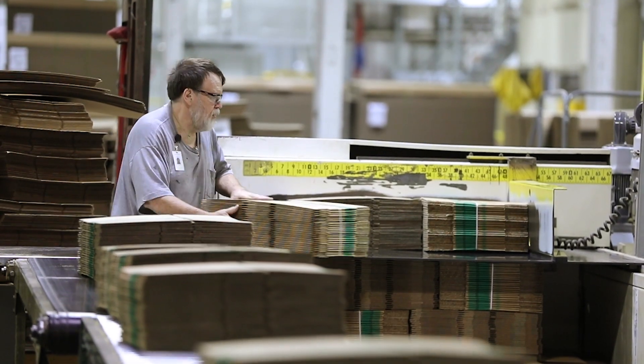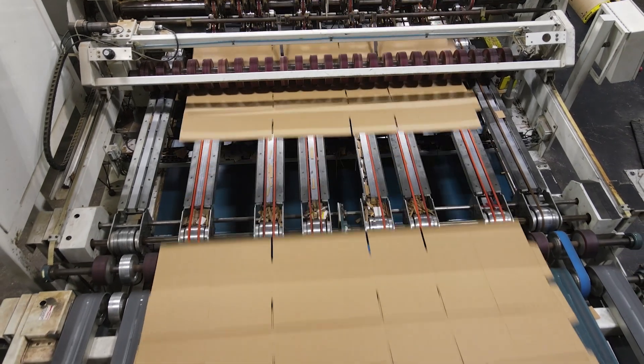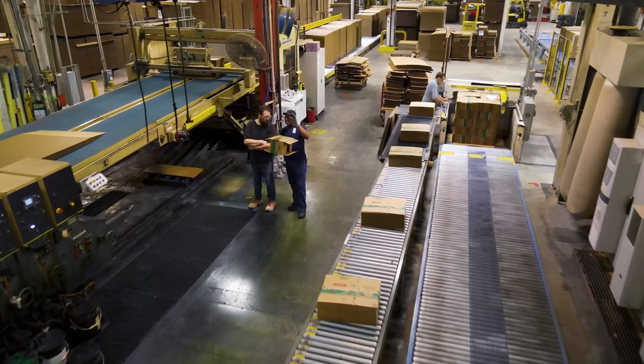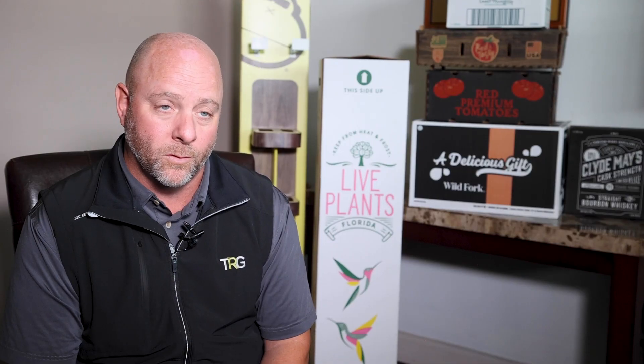Here at MaxPAC, we offer the most innovative technology in corrugated manufacturing that exists in our marketplace. We offer competitive prices. Give us a call — we'd love to entertain being your service provider for all of your corrugated needs.